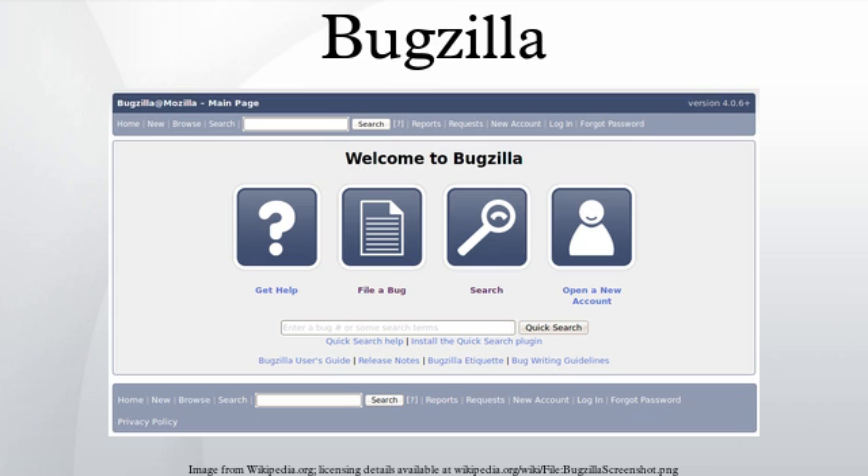Bugzilla's system requirements include a compatible database management system, a suitable release of Perl 5, an assortment of Perl modules, a compatible web server, a suitable mail transfer agent or any SMTP server. Currently supported database systems are MySQL, PostgreSQL, Oracle, and SQLite.